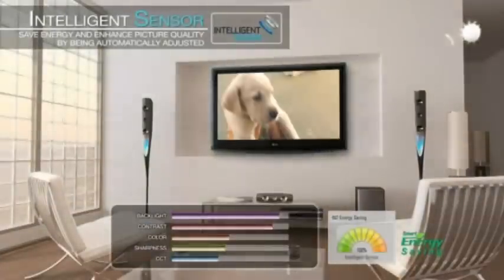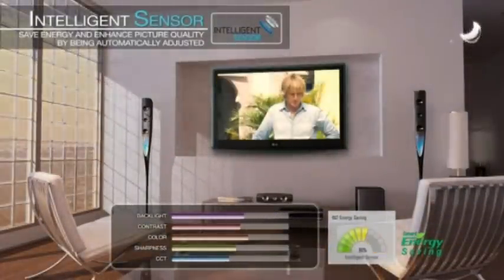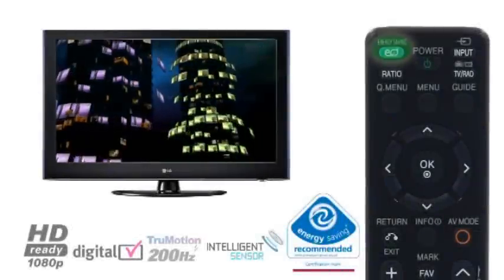The intelligent sensor optimises the brightness, sharpness, colour and contrast of the picture within any environment, to protect against eye strain and reduce power consumption up to 69%.